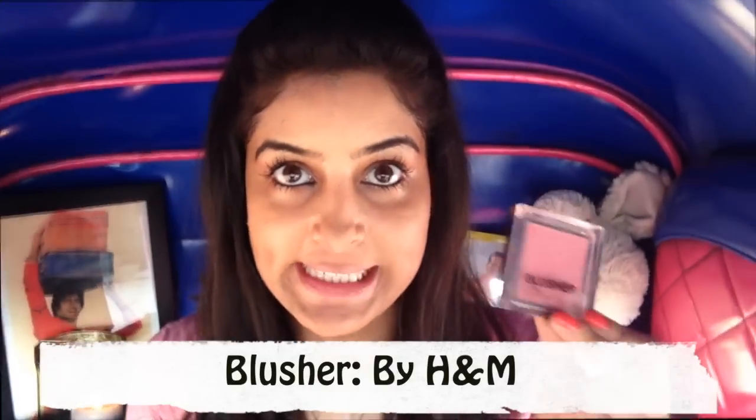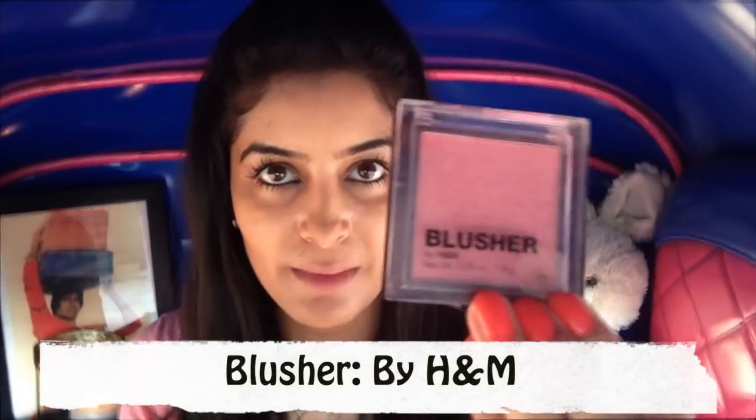Also put some mascara underneath your eyes on the lower lashes so that your eyes look nice and open. Last but not least for the eyes, use a simple blusher for your cheeks — this one is from H&M. Suck in your cheeks so you look like a fish, then blush it on the high cheekbone area.